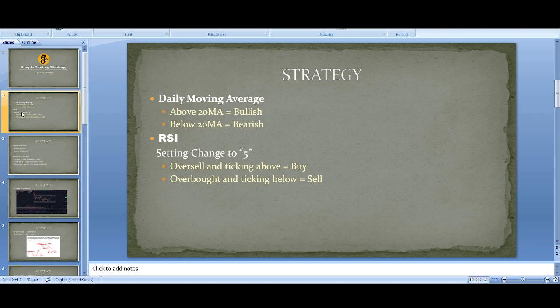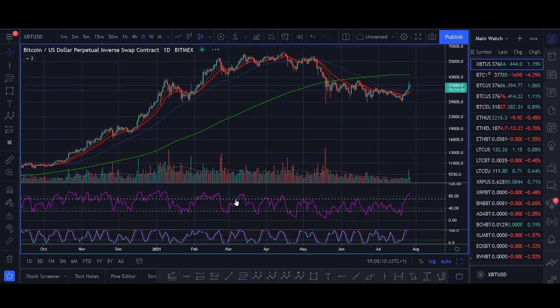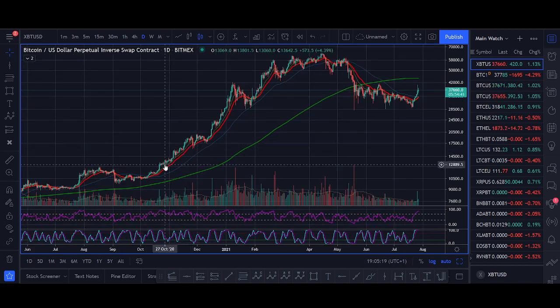The first thing to look for is the daily moving average. Is Bitcoin above or below the daily 20 moving average? As long as Bitcoin is above the daily 20 moving average, we are bullish. When it's below, we're bearish. Since October last year, once we got back above the daily moving average, Bitcoin has been aggressively going up, with pullbacks getting bought up quickly — until May 2021 when we had that sell-off and have been struggling to get back above it.